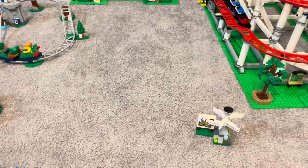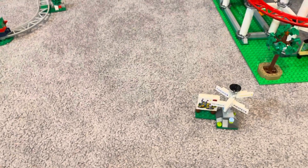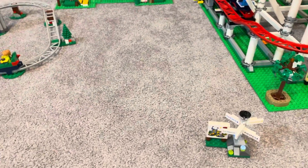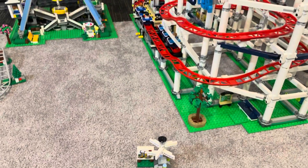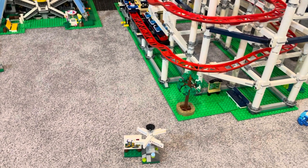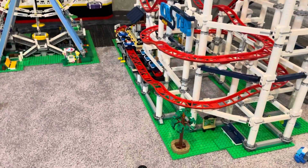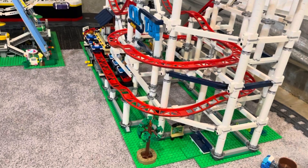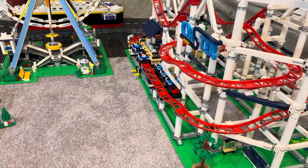So that was a quick tour of the theme park. I'm not sure if we're going to add anything else to it in a while. We're probably going to be working on the city and trying to get modulars and stuff. But that was the theme park update. Be sure to stay tuned for more videos in the future, and be sure to stay tuned for our Monday video where we're going to be doing a beach overview. Thanks for watching. Bye.